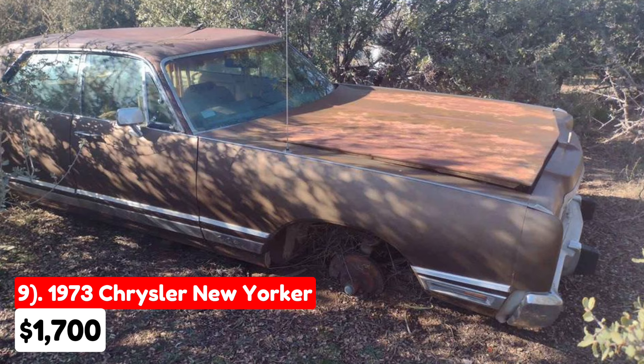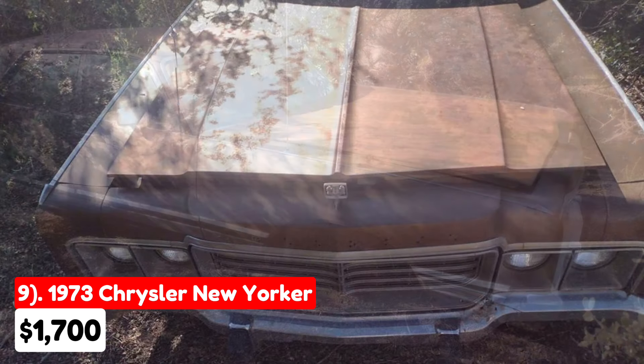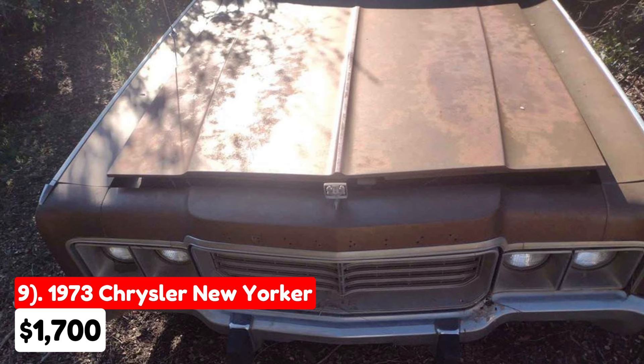The car is mostly intact except for the missing radiator. The rear frame is slightly bent, and while the body is largely straight, it does have some scrapes. Over the years, bushes have grown around the vehicle, so potential buyers will need to clear a path to remove it. This vehicle is best suited for an enthusiast looking for a challenging yet rewarding restoration project.